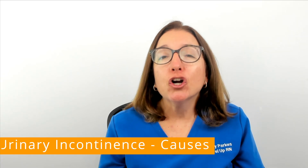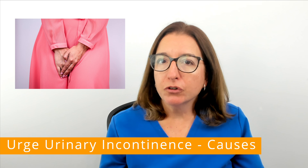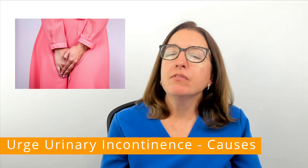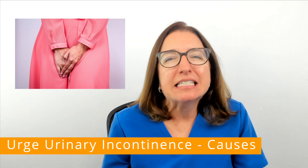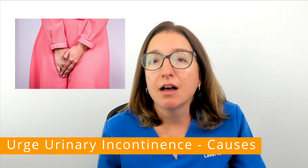Let's now talk about urge incontinence. Urge incontinence is sometimes referred to as an overactive bladder. With this type of incontinence, you will have a sudden and strong need to urinate, and you may not make it to the bathroom on time.